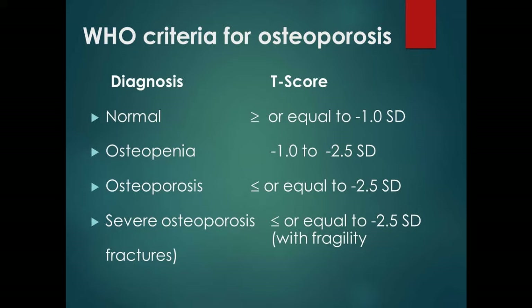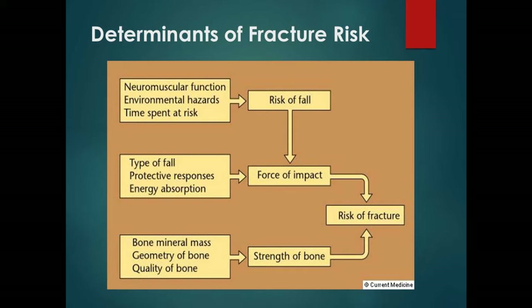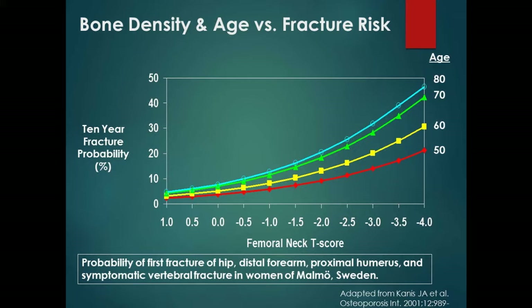Fracture risk is influenced by the type of fall, force of impact, neuromuscular function, environmental hazards, and bone mass and strength. Interestingly, age also plays a role independent of bone density — a 50-year-old with a T-score of −4 has the same fracture risk as an 80-year-old with a T-score of around −2.0. As you get older, you're at bigger risk even if your bone density doesn't fully reflect it.